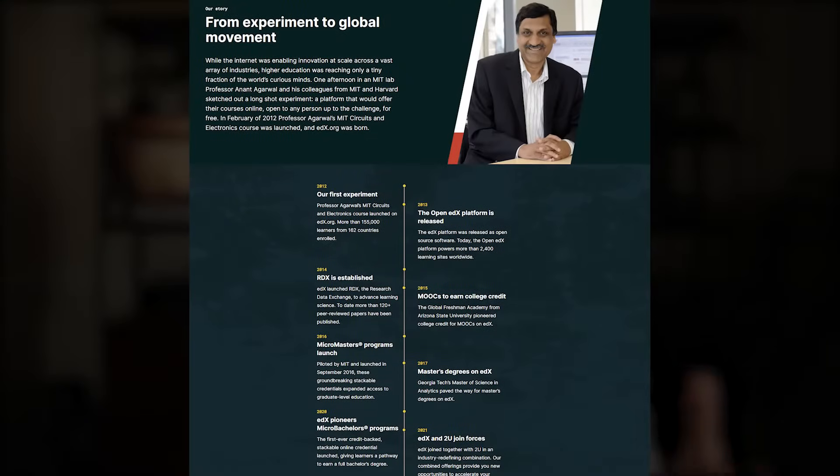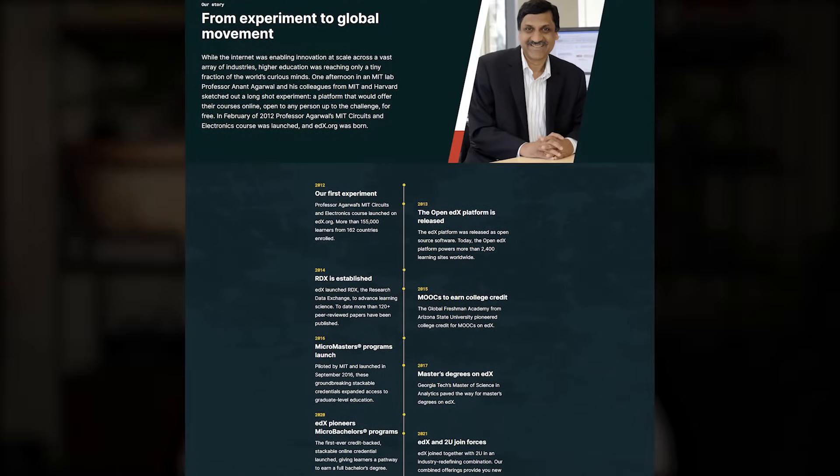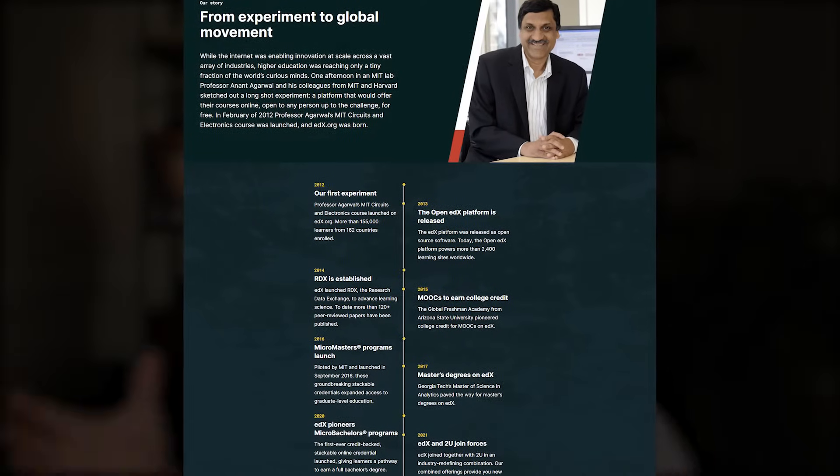Just to give you a quick background, edX was actually started back in 2012 by some scientists at MIT and Harvard. The goal was to make available for free a variety of courses from some of the top universities in the world like MIT, Harvard, Yale — and those are just some of the Ivy League institutions included. But of course it extends globally to some of the top institutions in the world, all of which are listed on the website.